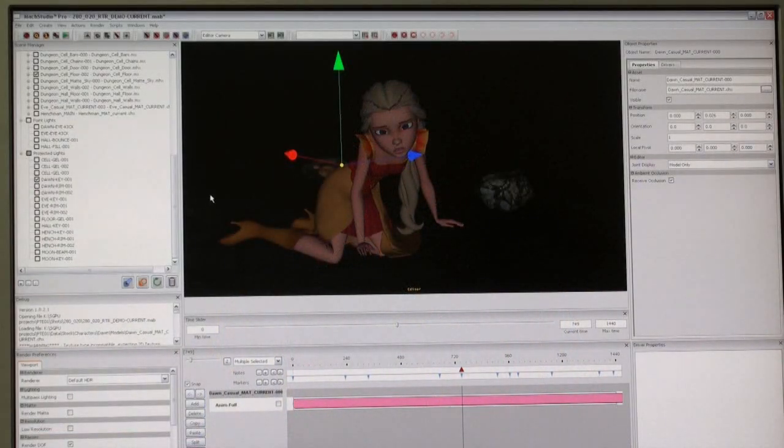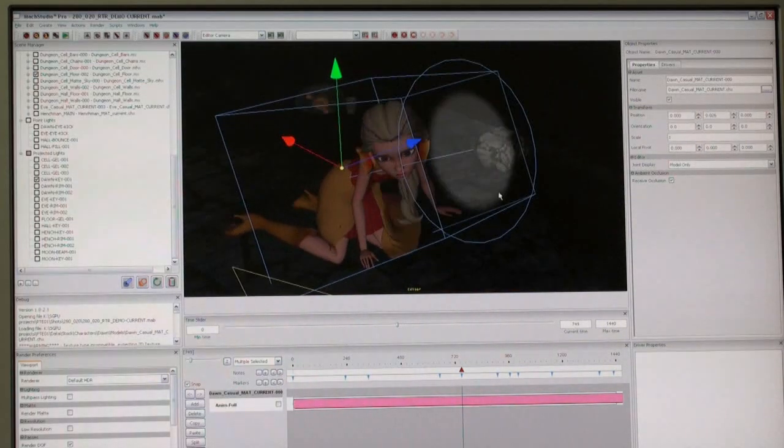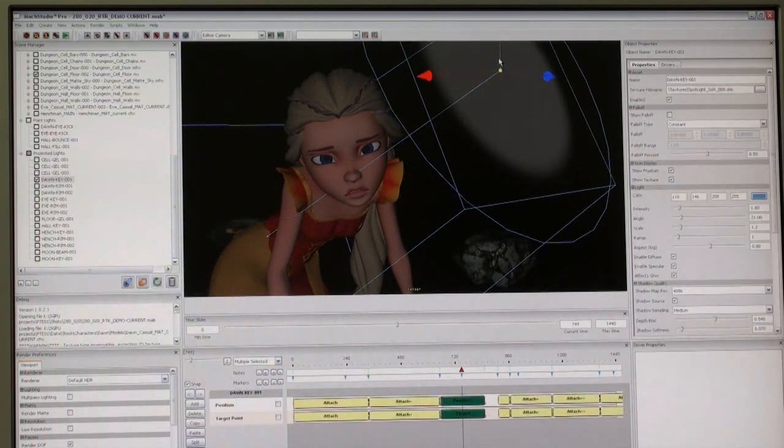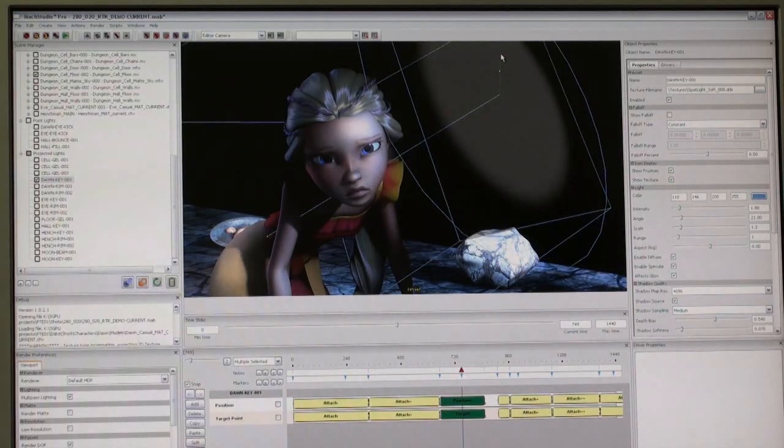We just finished producing a 75-minute animated feature, straight to DVD, and we were able to do lighting, materials, and final rendering at about a minute a week per artist. A lighter sitting at the tool — the metaphor of the musician and the instrument — can produce final shots without any render farm, at HD quality, at about a minute a week. Those are some pretty serious numbers for a single person.